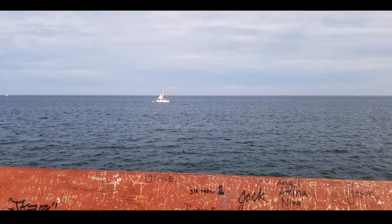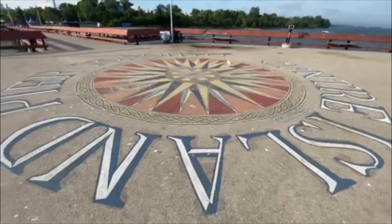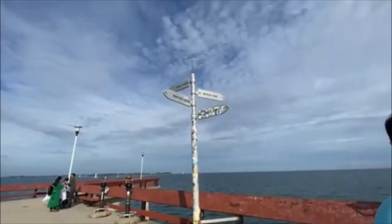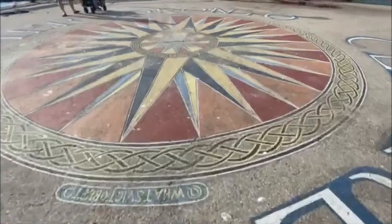Here we are looking outward into Lake Ontario. If you look straight across you can see New York, or maybe Niagara-on-the-Lake depending on what way you turn your head. Niagara-on-the-Lake — my mistake.